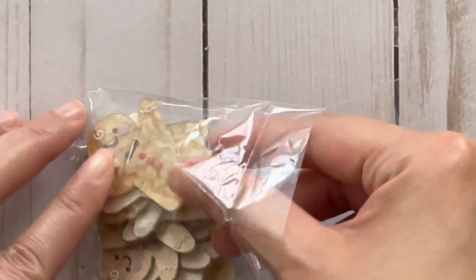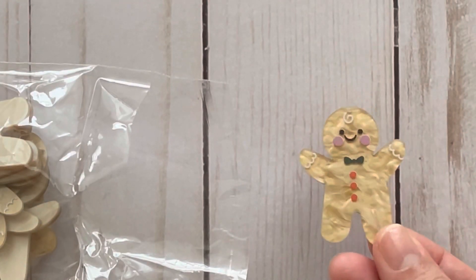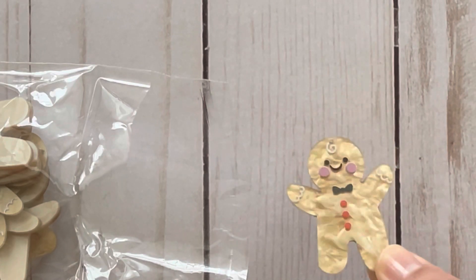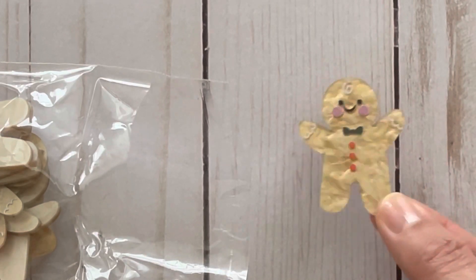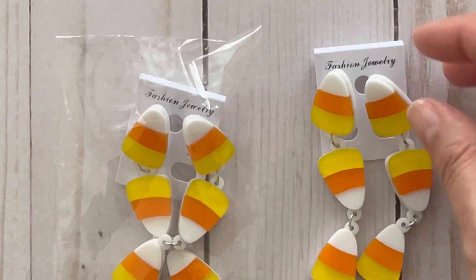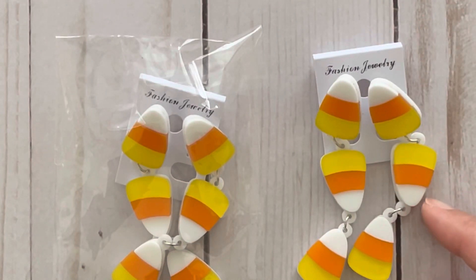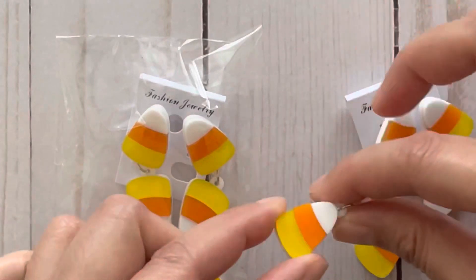I also got these gingerbread pieces here and these are a little larger. Some of these pieces do have a hole drilled to the top so they're ready to be used as a charm. I know these are late for Halloween but I also found these ones of candy corns, and these are actually earrings — but for each of these pieces you are able to take them apart and use them as charms on your projects as well.